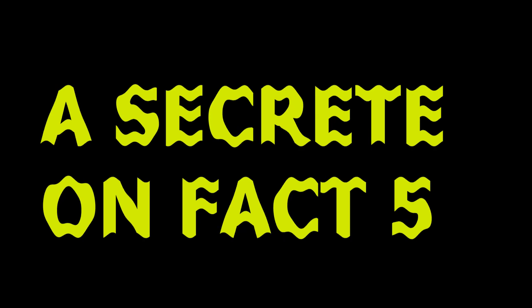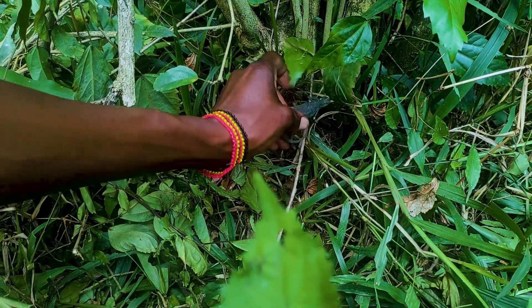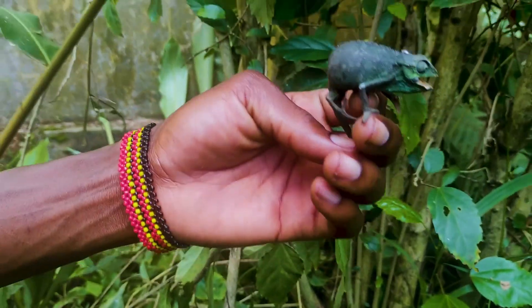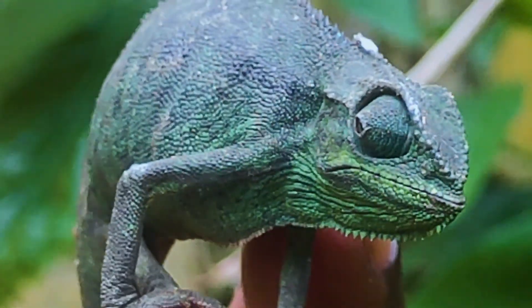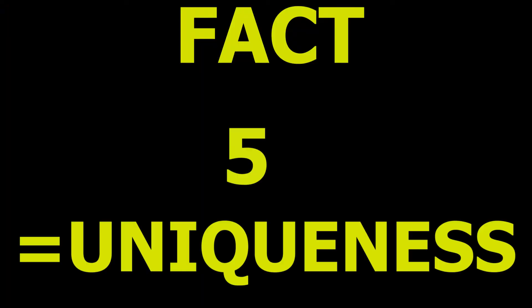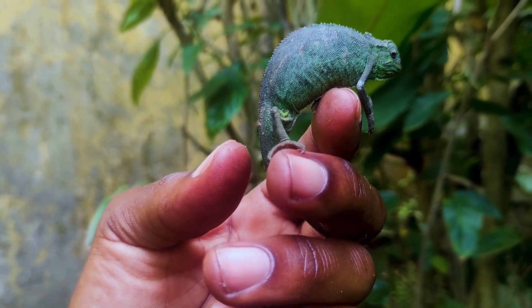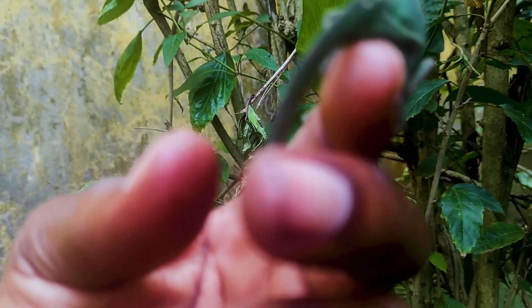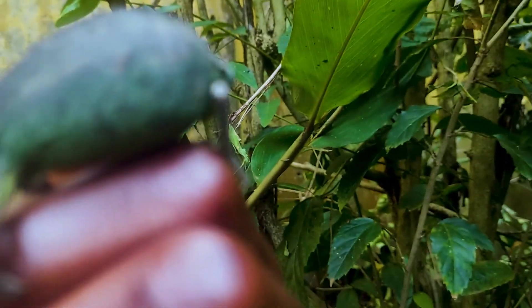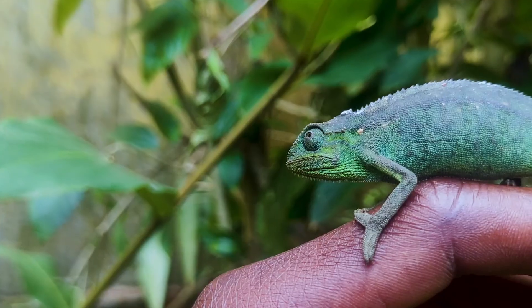Fact number four: the chameleon is one of the most peaceful reptiles in the world — totally harmless. But very many people fear them, thinking they are venomous. They are not at all. Fact number five about African chameleons shows their uniqueness among reptiles: it is one of the oldest reptiles in the world, having been in existence for over 60 million years. Wow, that's amazing!